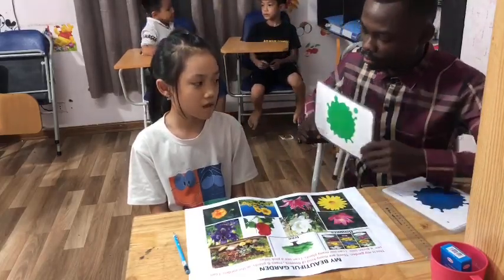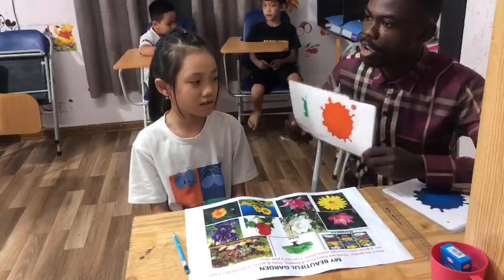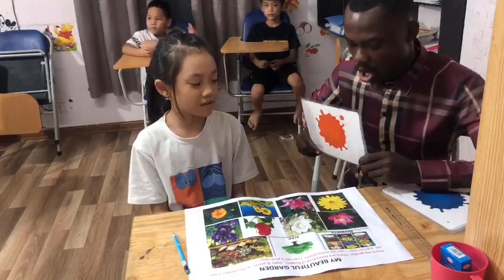Tell me what color is it? It's green. Green. And what color do you have here? It's orange.